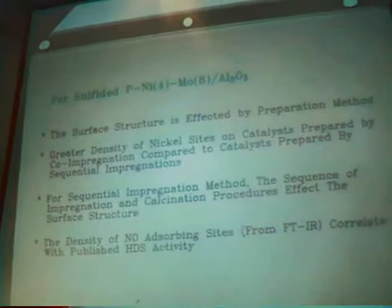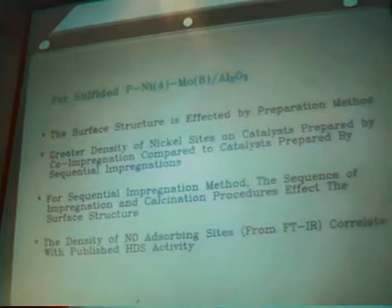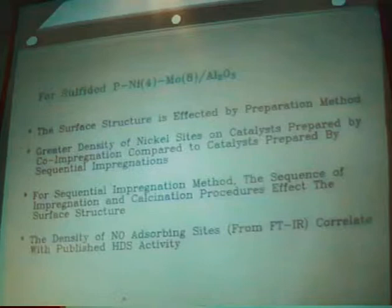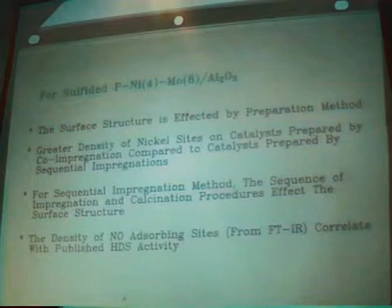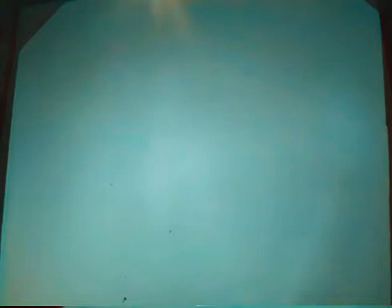To summarize the phosphate work: the surface structure is significantly affected by preparation method, and there is greater density of nickel sites when the catalyst is prepared by co-impregnation versus sequential impregnation. The density of NO-adsorbing sites correlates with published HDS activity, and there is other literature data from other groups showing similar results.